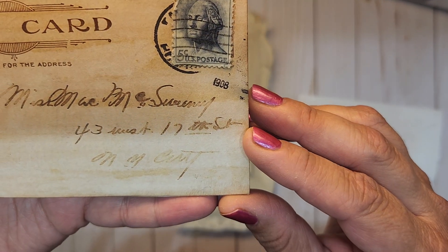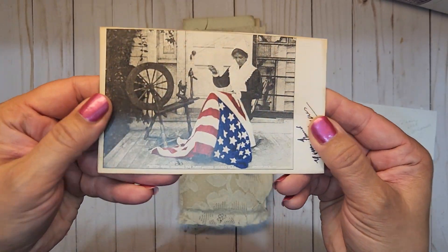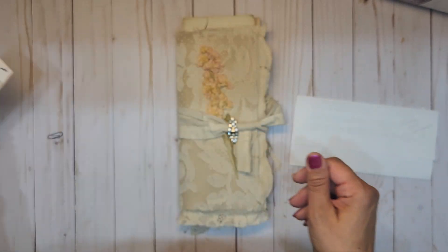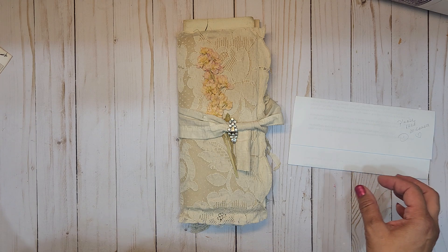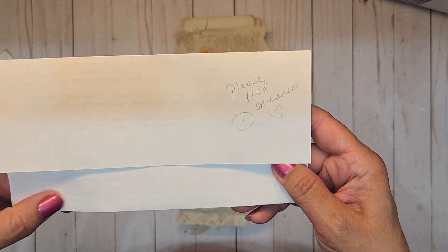And this postcard is from 1908. I love that. It was attached to the letter with the rusted clip, and it just says 'please read on.'